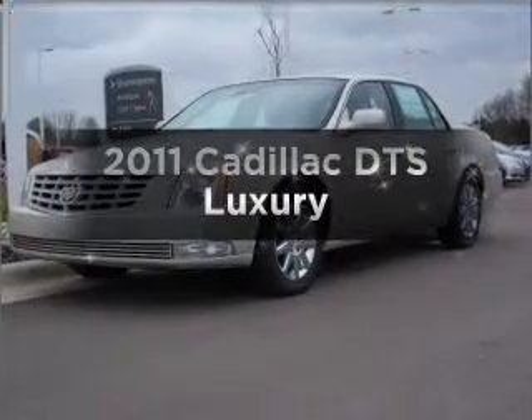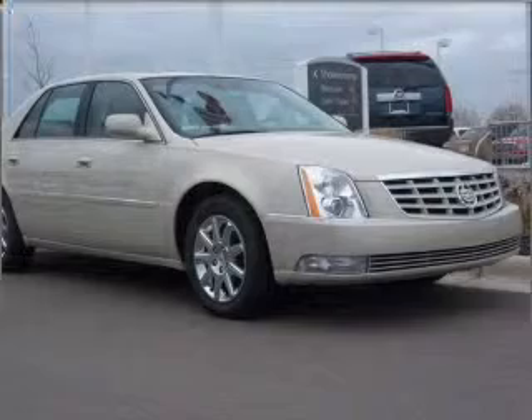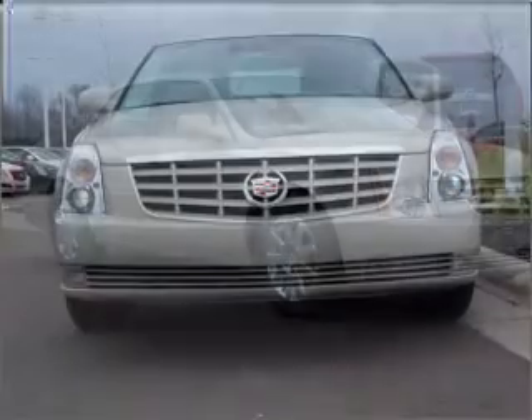Get noticed in this 2011 Cadillac DTS. Travel the roads in style and comfort in this great vehicle with a powerful 8-cylinder engine connected to a smooth shifting automatic transmission.